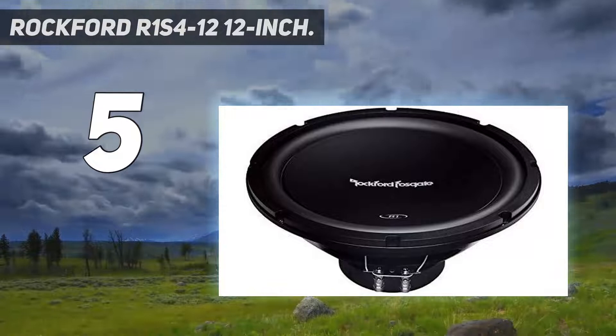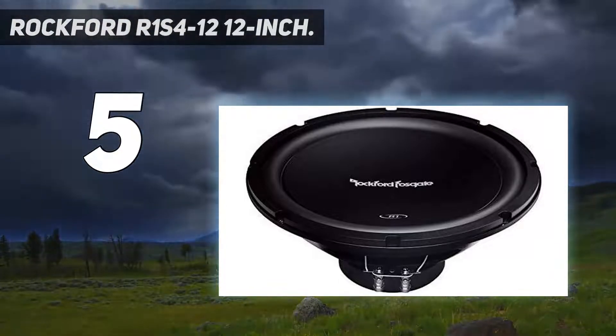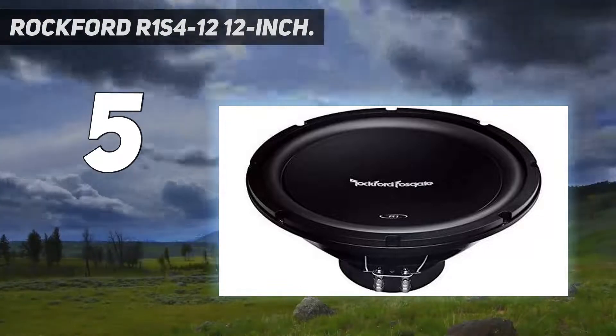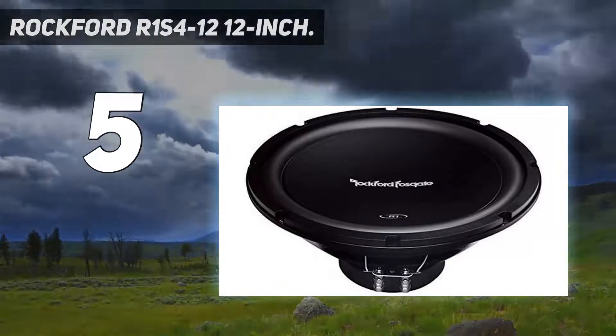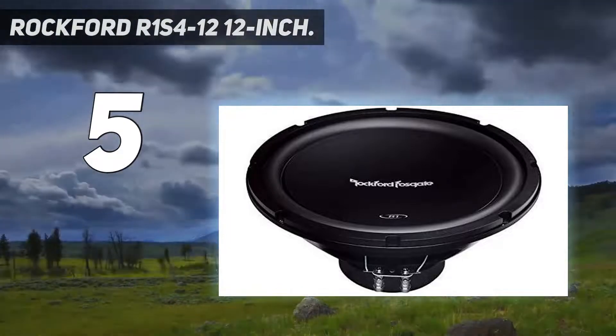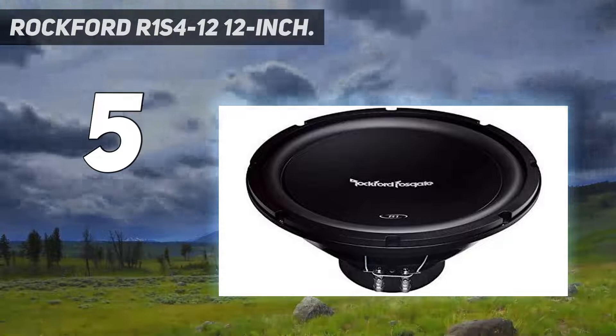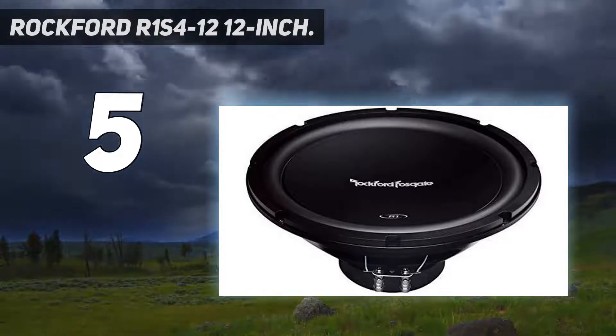Starting at number 5: the Rockford R1 S4-12 12-inch. Perhaps you're tight on space looking for a shallow mount 12-inch subwoofer? If so, the Rockford R1 S4-12 is the subwoofer for you. Mounting at 5.5 inches, it fits in most cars, big or small. And for its price — under $100 — it offers superb sound quality to boot.